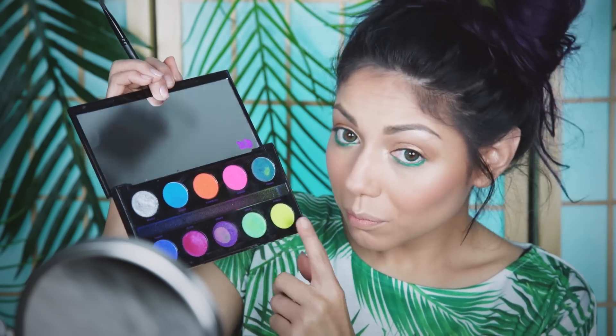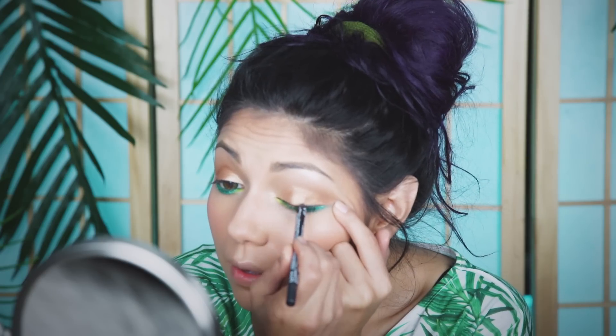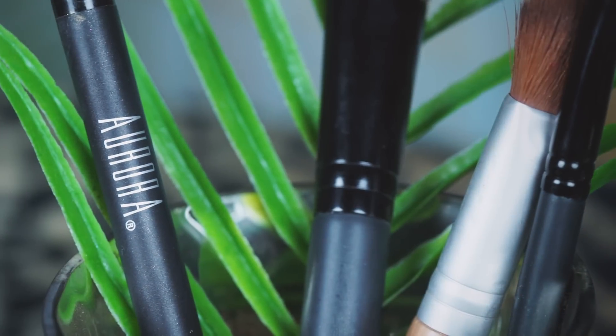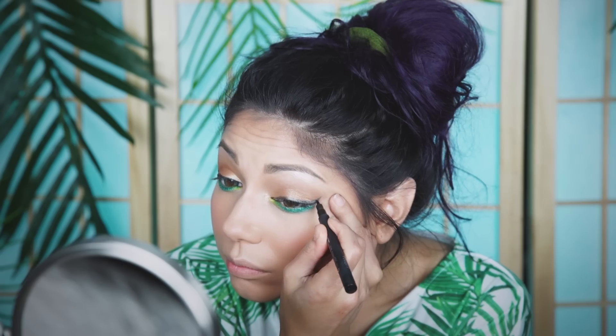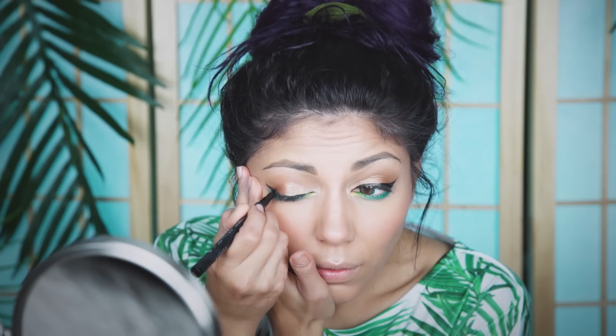I find applying shadow underneath helps lock in the liner and keep it from smudging. Now I'm going to line my upper lash line with a pencil liner, then go over it with my Aurora Intensive Eyeliner Pen to keep it from smudging and get more detail and precision for a nice thick cat-eyed shape.